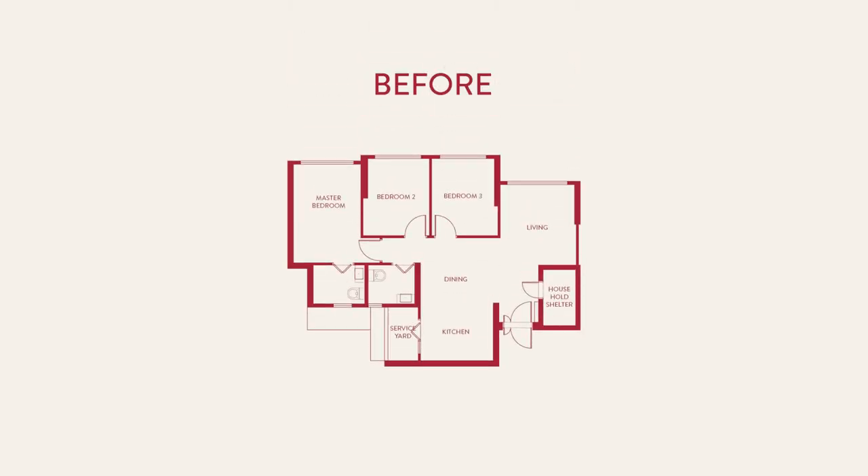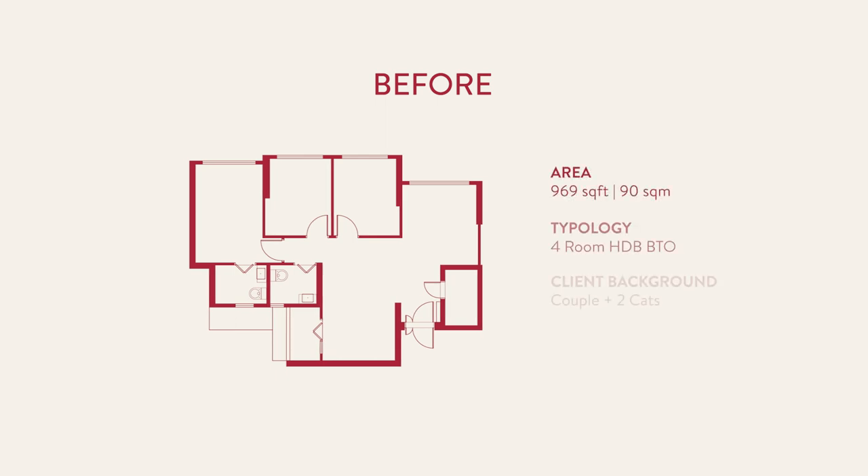I'm Cass. I'm Manny. This is a four-room BTO. It is about 1,000 square feet. We have moved in here for close to a year.